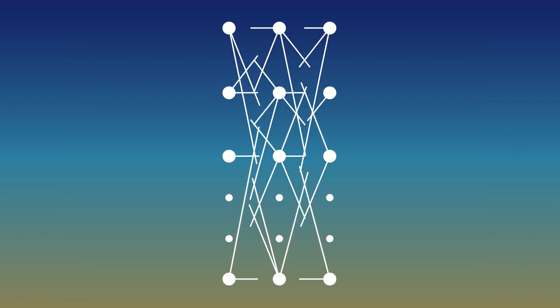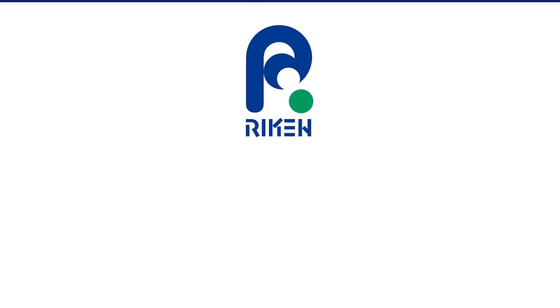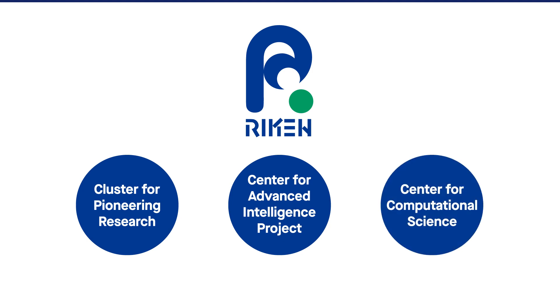That's inspired researchers from Japan to look to AI for a solution, which they say could cut modeling time by up to 99 percent. The team is led by researchers from three RIKEN centers in Japan – the Cluster for Pioneering Research, the Center for Advanced Intelligence Project, and the Center for Computational Science.